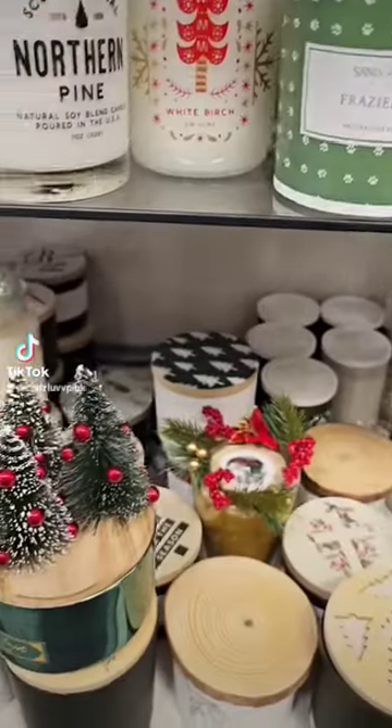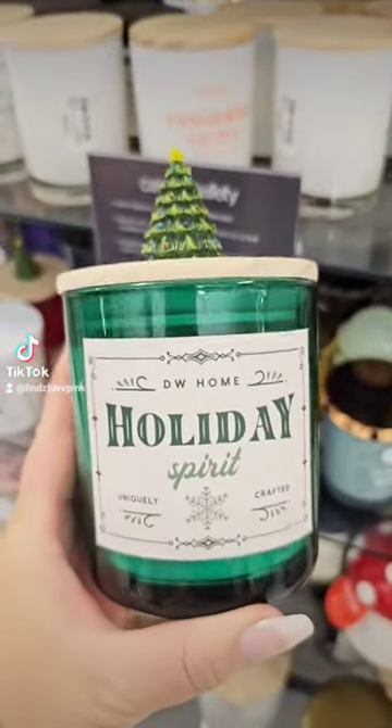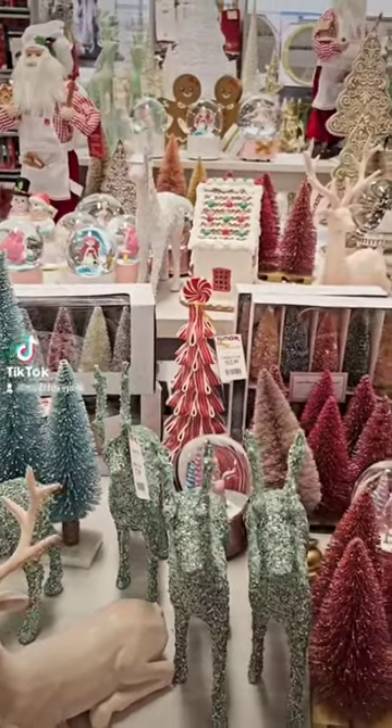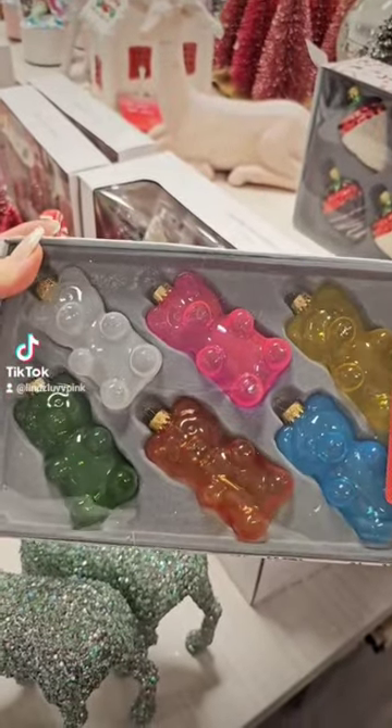So I'm looking for that green candle that everybody is finding with the three trees in the middle. No luck. I found these — they're cute but not what I was looking for. And then the rest of the Christmas section, I didn't really see anything new besides these super cute gummy bear ornaments.